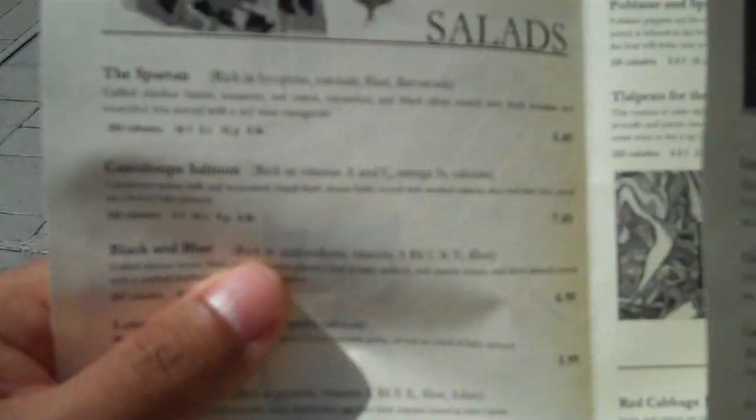And on the menu — I don't know if you can see here — besides the stuff that you see, it's got the name of the dish, but it also has vitamins and minerals and the nutritional benefits that it has, that are beneficial for you.